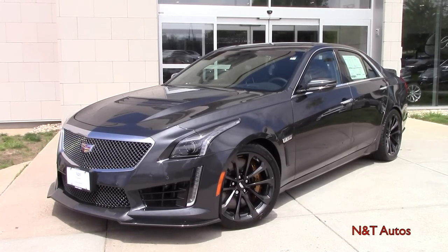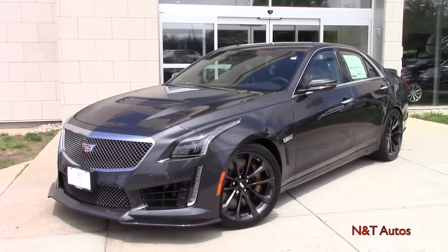Hello guys and welcome to another in-depth review here on NMT Auto Reviews. My name is Tyler as always. Today I am extremely excited to give you a review of this absolutely gorgeous car — the 2017 Cadillac CTS-V.